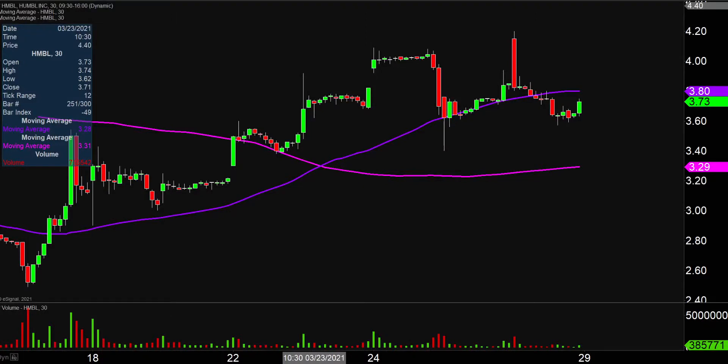Very eventful day — price action all over the place, volume remains respectable. Although I will say that from a presentation standpoint, this is a very tricky chart to talk about, because there is a lot of perspective that goes into it.